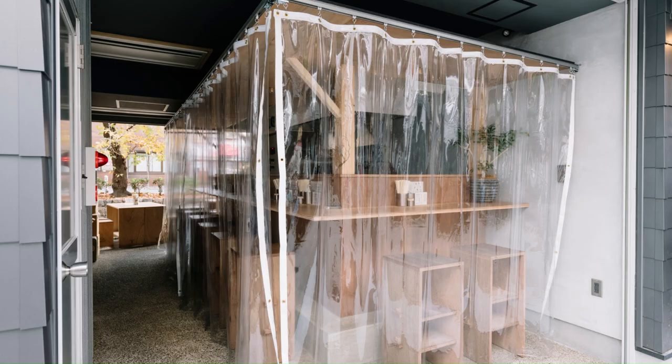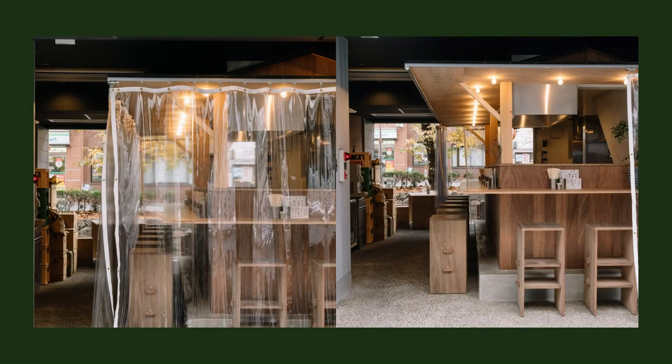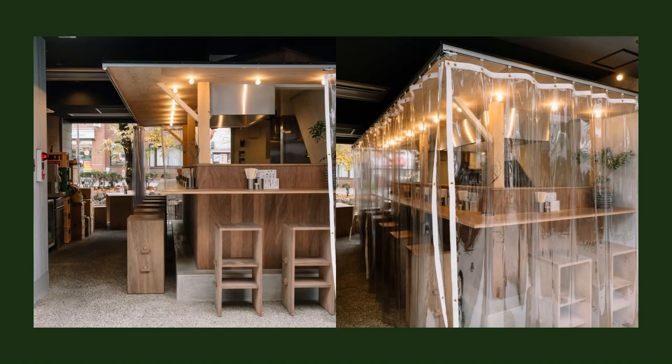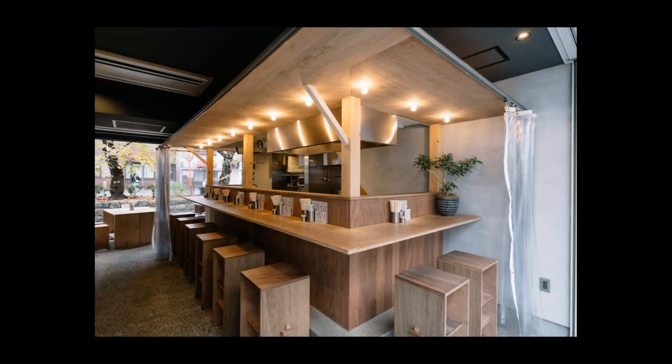These materials are very common in daily life in Japan these days. In thinking about the design, I was hoping that by using everyday materials to create a ramen stall — which every Japanese person imagines — the users would develop a sense of enjoying the space. Ramen eaten at food stalls is really delicious.